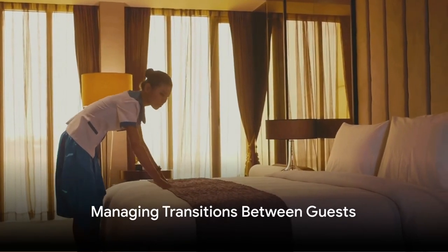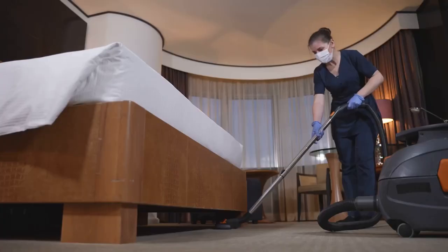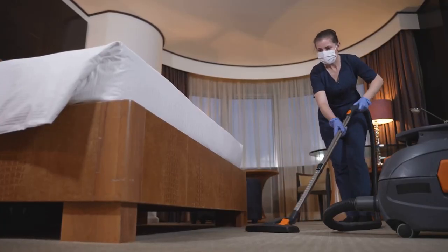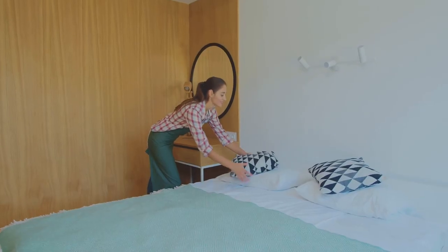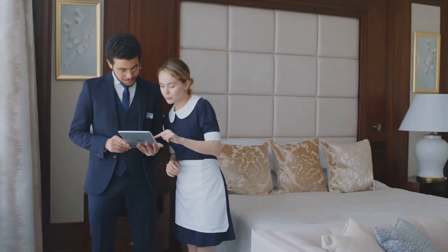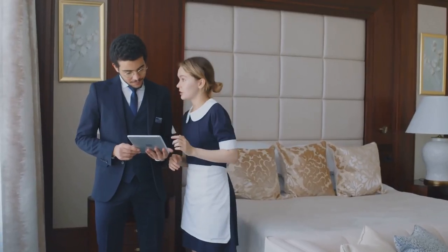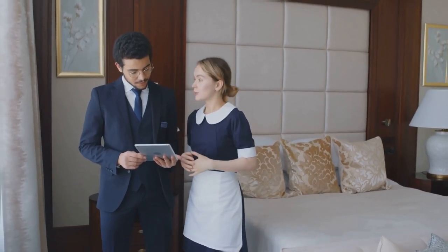Managing the transition between guests is a critical juncture in short-term rental management. After one guest departs, swift and thorough cleaning is vital to prepare for the next arrival. This includes changing bed linens, replenishing toiletries, and ensuring all surfaces are spotless. A well-executed transition not only impresses guests but minimizes the potential for damage or neglect during turnover.